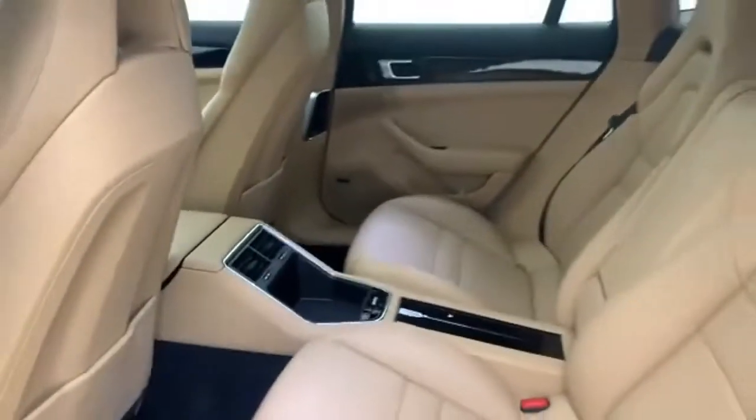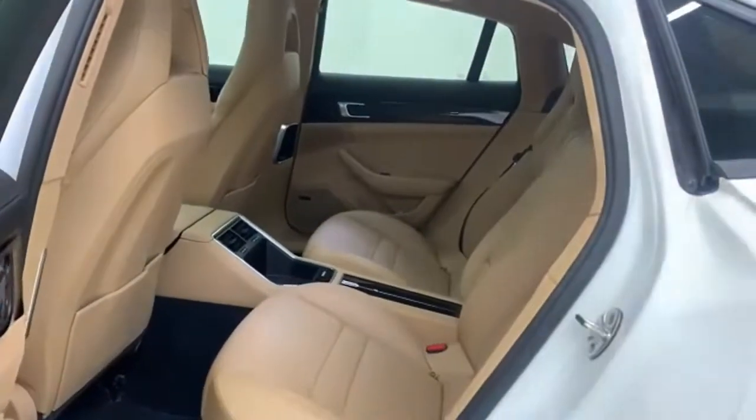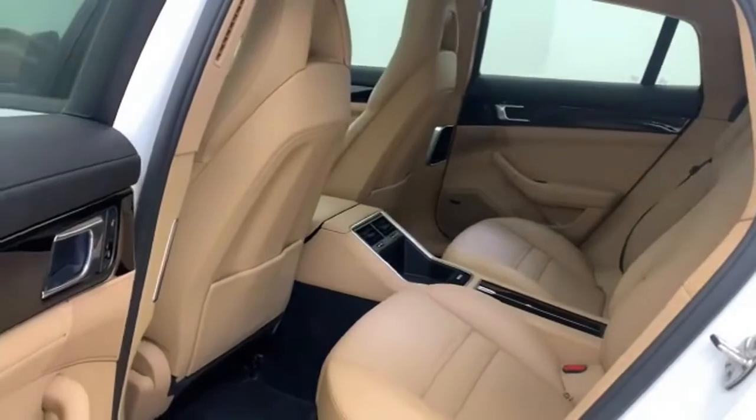Car and Driver reports the Panamera was engineered to seat four passengers in comfort, and that goal has been reached with flying colors. There is no substitute for a Porsche.